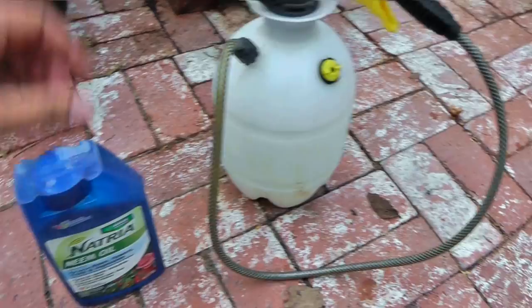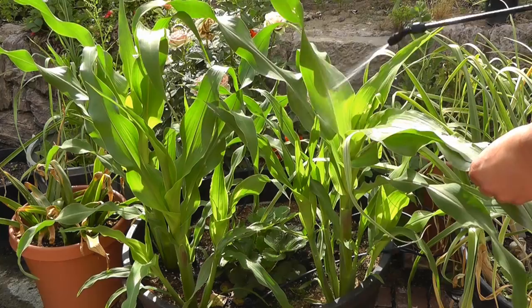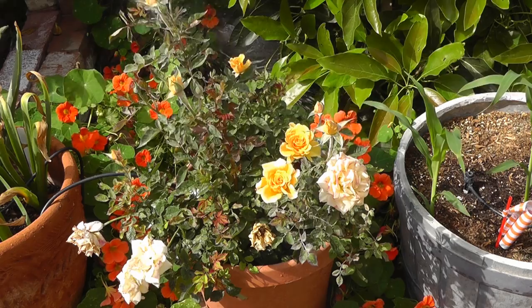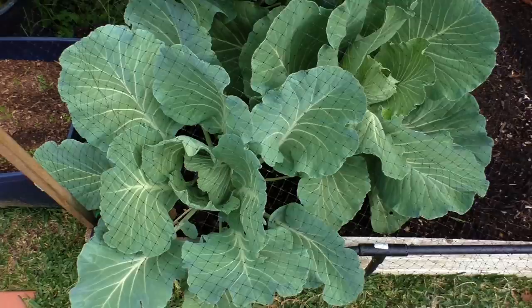If you want to be safer, you can use neem oil, which is natural and controls a broad range of insects as well as fungal diseases on your plants. Of course, the best thing is to not use any insecticide at all — just handpick whatever you see and use preventive measures like nets to keep most garden pests away.